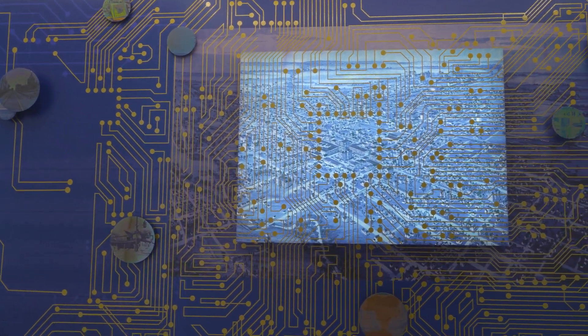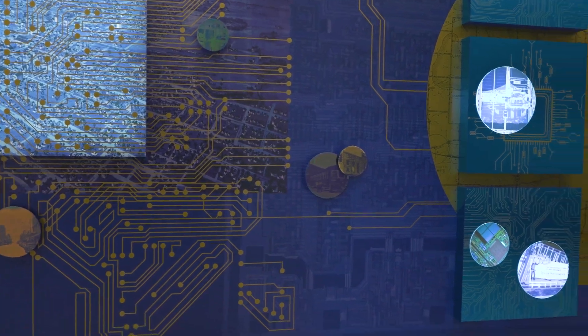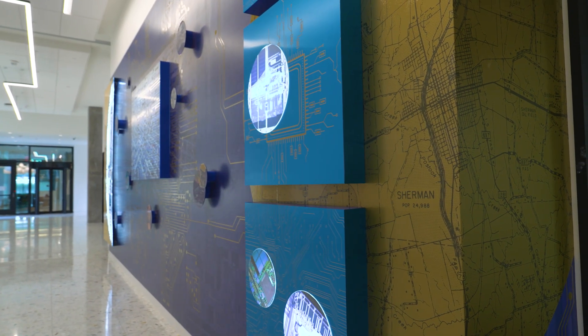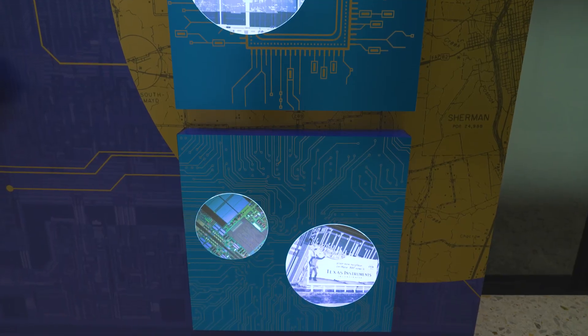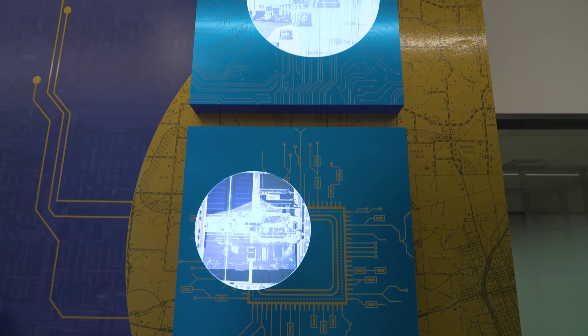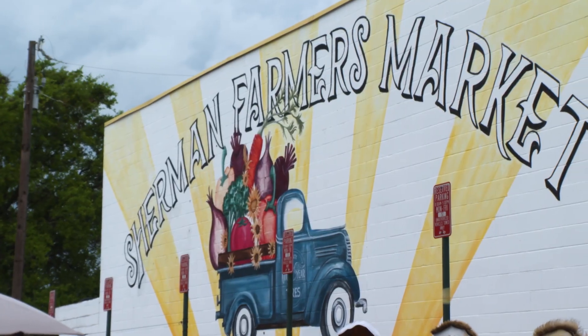The mural started with a really simple concept where we wanted an art installation by a local artist. As we developed the concept, what we really tried to go for was a focus on TI's long, rich legacy here in Sherman, Texas, our ongoing investment and involvement not just in this region but in our local community, in the arts, in education, and really focus on the historical impact that innovation and technology has had in Sherman.